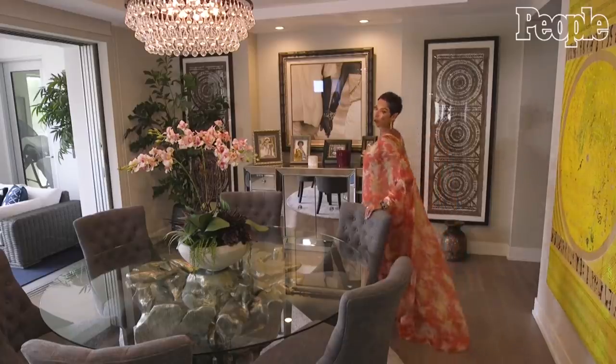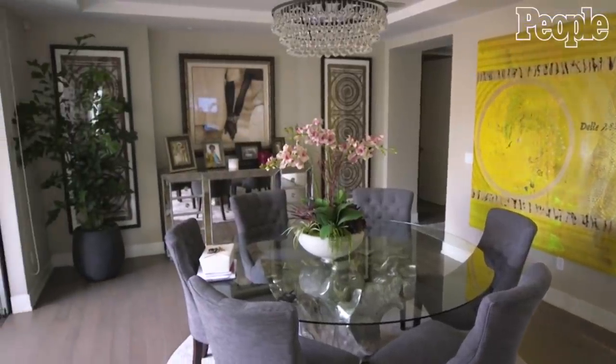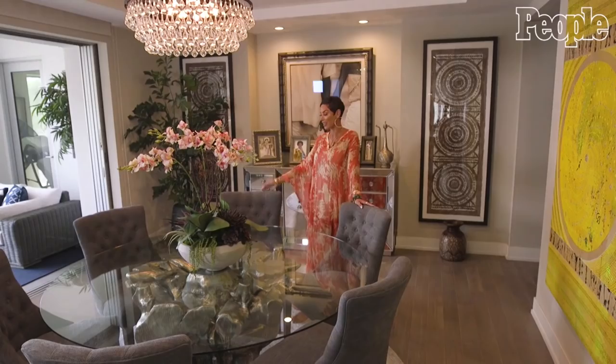Welcome to the dining room. This is where we all sit right here and gather around. You know, we eat, talk, drink, and hang out.